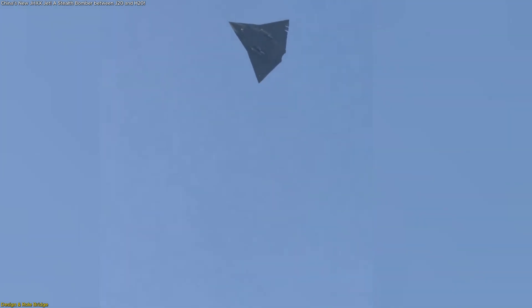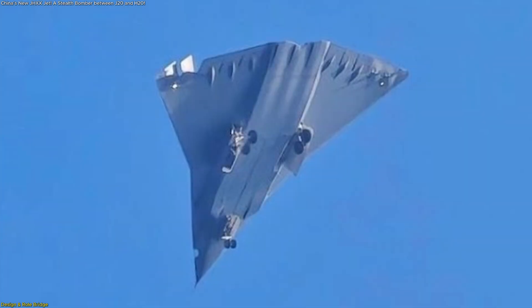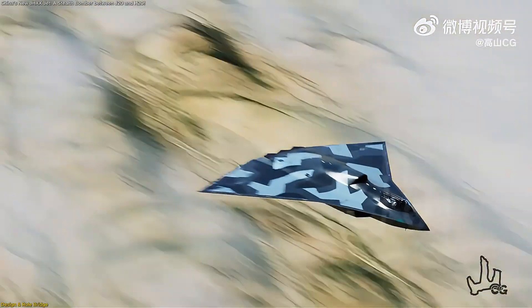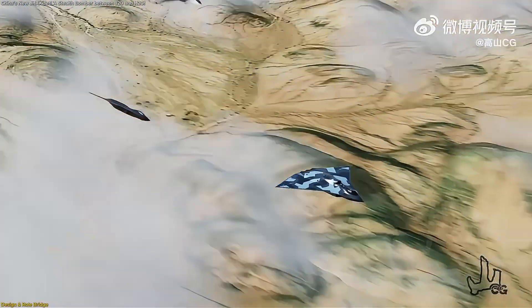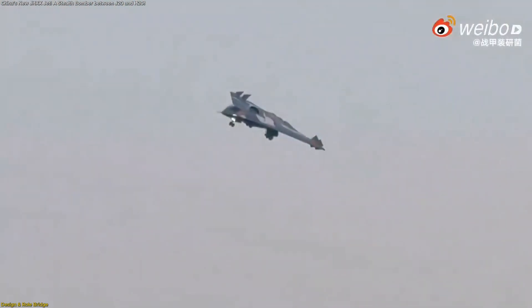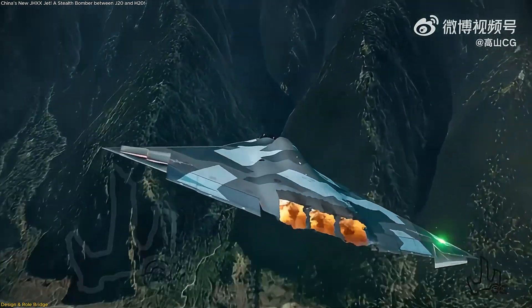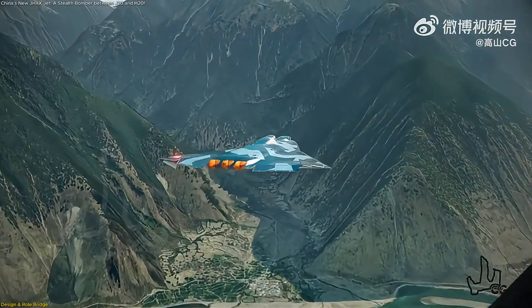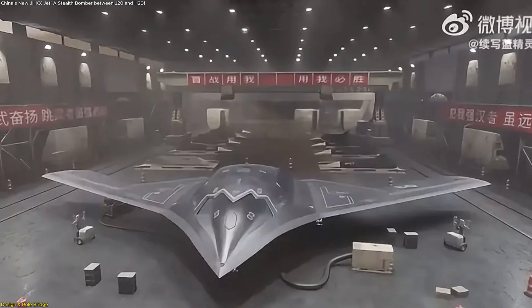When the J-36 was first spotted on December 26, 2024 — a date that coincidentally marked the birthday of Mao Zedong — analysts quickly noticed it didn't resemble either of its siblings. Instead, it featured a modified diamond or delta-wing design, with multiple trailing edge control surfaces suggesting agility at high speeds. The wing's sharp sweepback angles and fighter-style nose gave it a sleek but aggressive profile, far different from the flying wing look of the H-20.